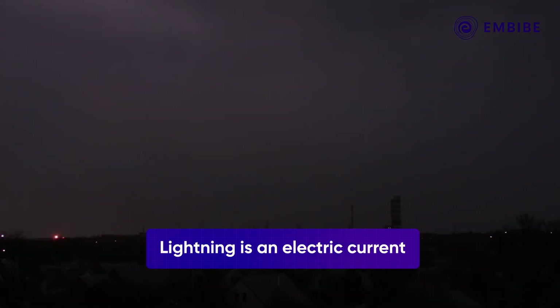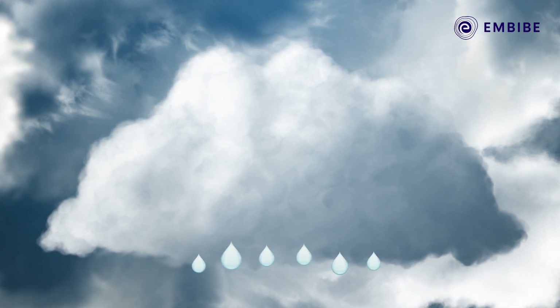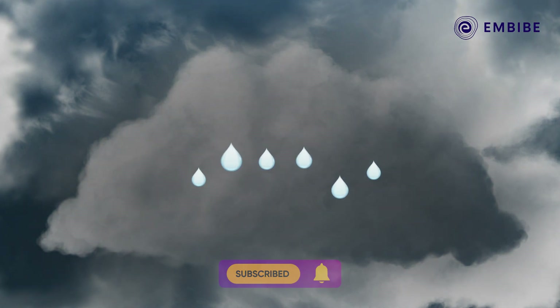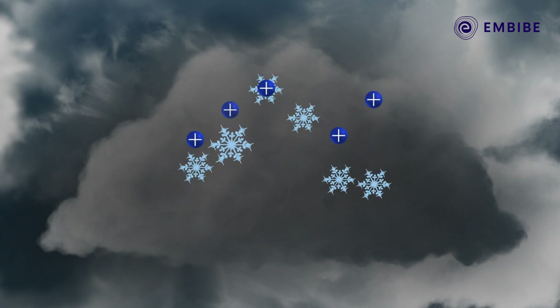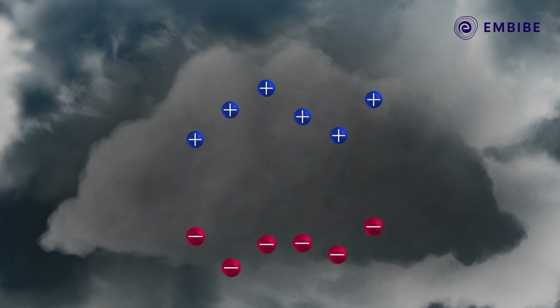Lightning is an electric current, and to make this electric current you first need a cloud. During a thunderstorm, winds inside the cloud are very turbulent. Water droplets from the bottom part of the cloud are carried upwards where the temperatures are freezing, turning the droplets into ice. Strong downward drafts then push the ice back to the bottom, stripping their electrons off violently in the process.